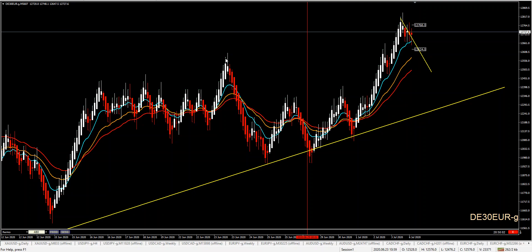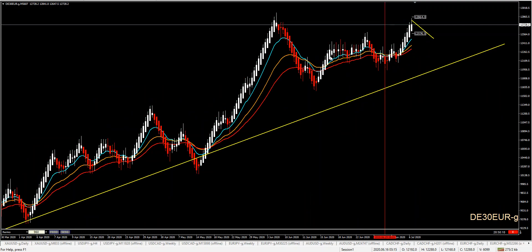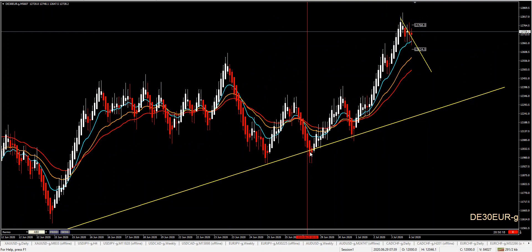We had on DAX kind of a range situation here. We had a very powerful uptrend, price was here in a little bit of a range and then retraced, and we had a really nice bounce opportunity either with pending orders or with a conservative setup with an entry, again according to our rules.